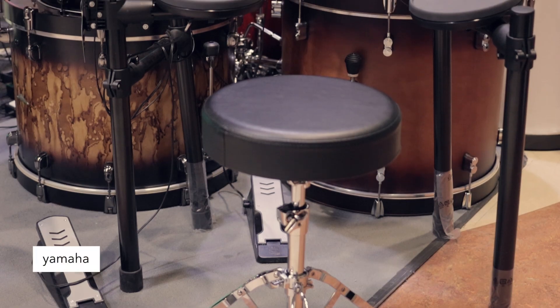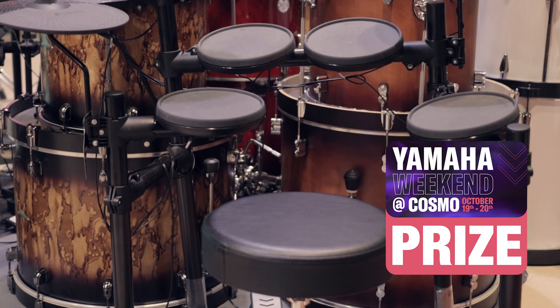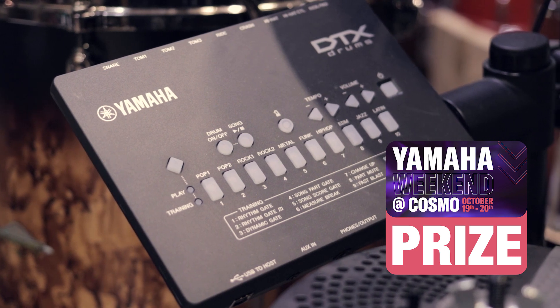I'm Rob Vendrasco from Cosmo Music and this is the Friday Five. Yamaha DTX402K electronic drum kit. Authentic top quality drum sounds, 10 built-in training functions, newly developed drum pads with silent kick unit. It's compact, lightweight, and can go anywhere you go.